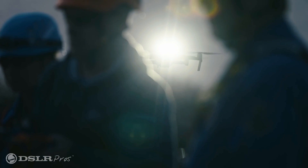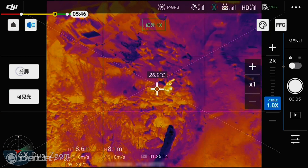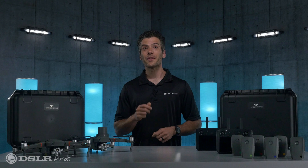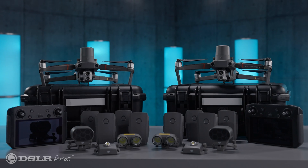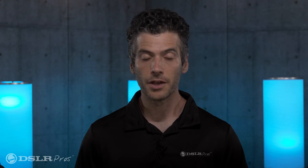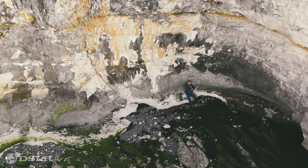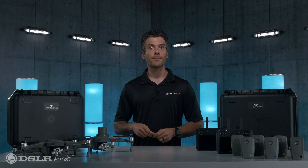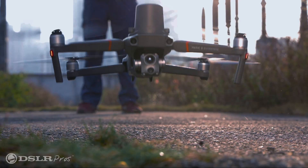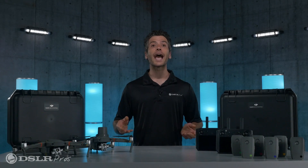For situations that require constant aerial monitoring, having two Mavic 2 Enterprise Advanced Drones enables continuous operation with zero downtime. The eight included drone batteries and two chargers allow for a constant supply of power. Your operation will never be left grounded. When one drone's battery is getting low, operators can bring the second drone up in the air before bringing down the first, ensuring there's no gap in coverage.